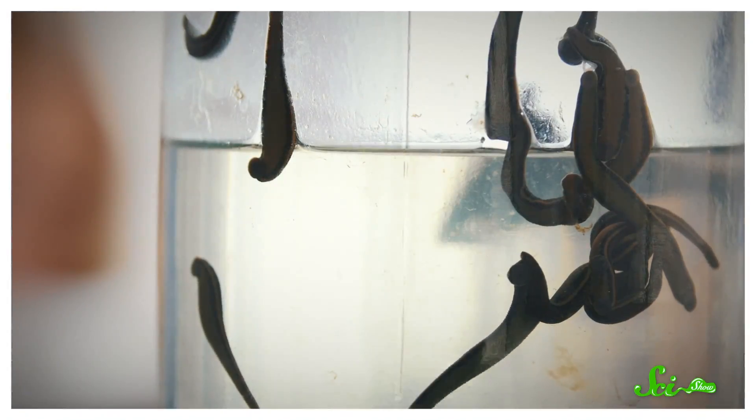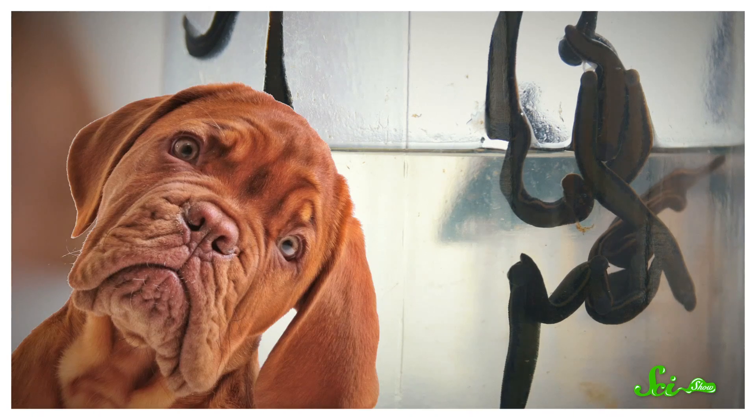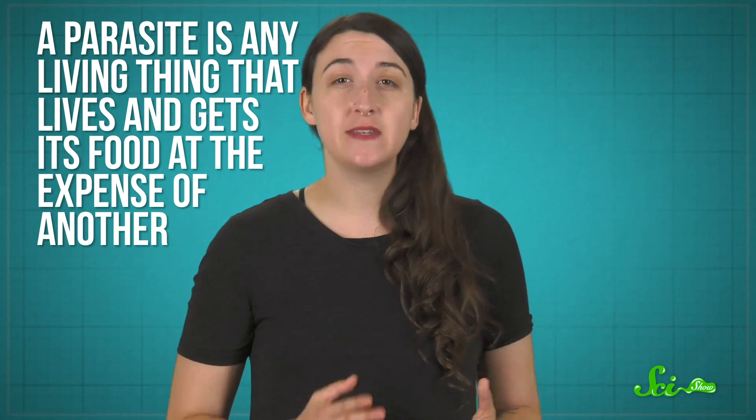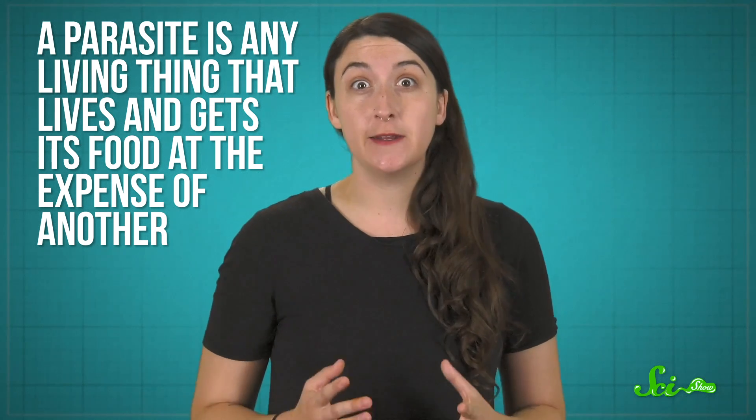What do you think of when you hear the word parasite? Maybe blood-sucking leeches or swarms of mosquitoes spring to mind. Or maybe your dog got a tapeworm one time. A parasite is any living thing that lives and gets its food at the expense of another, generally on or in its host, and some of them cause some nasty diseases. But some parasites take that to extremes — they don't just live attached to other organisms or hide out in its gut. No, they live inside their host's very cells. Some of them are huge problems for humans, while others are mere curiosities. And while some are bacteria or other tiny organisms, others aren't what you would expect at all.